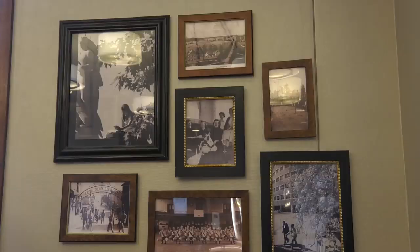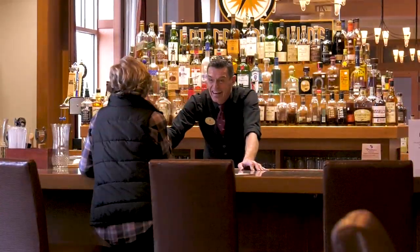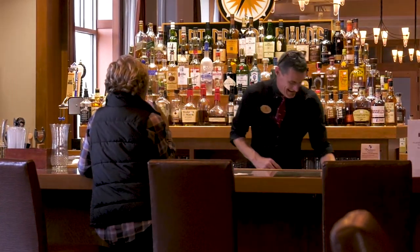All new furnishings are in here, new flooring, new lighting. We also extended the bar to make it a double-sided bar.